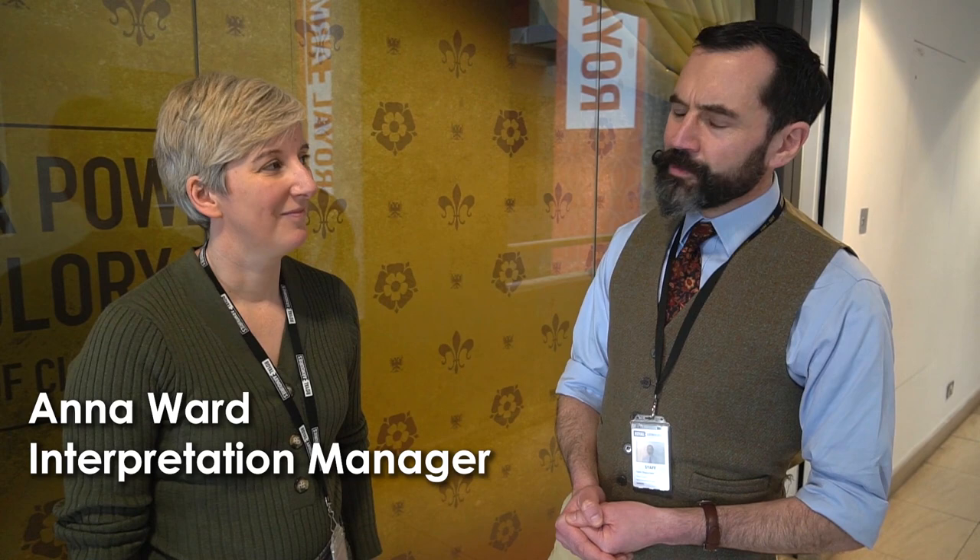Unfortunately we've not been able to complete our exhibition, but that does open doors — literally as well as metaphorically. I'm here with Anna Ward, who is our Interpretation Manager, and we're going to go and have a look at the exhibition on a behind-the-scenes tour.